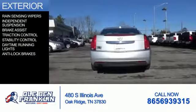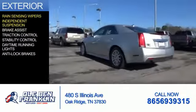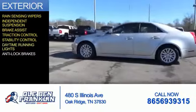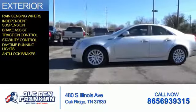The features include rain-sensing wipers, independent suspension, brake assist, traction control, stability control, daytime running lights, and anti-lock brakes.